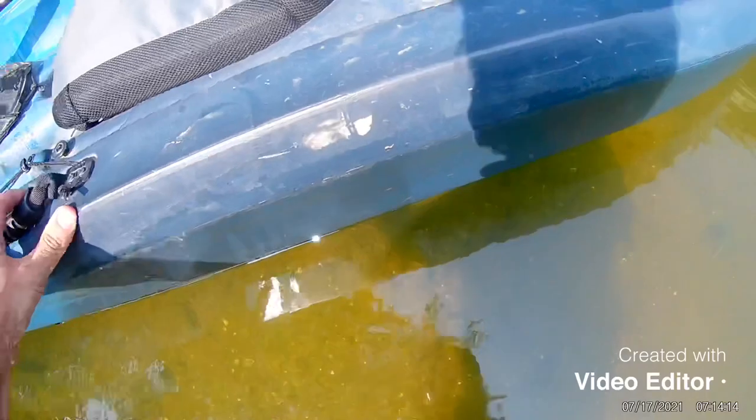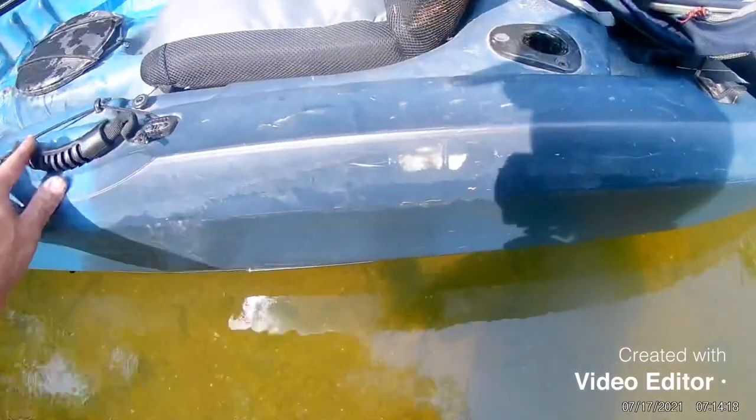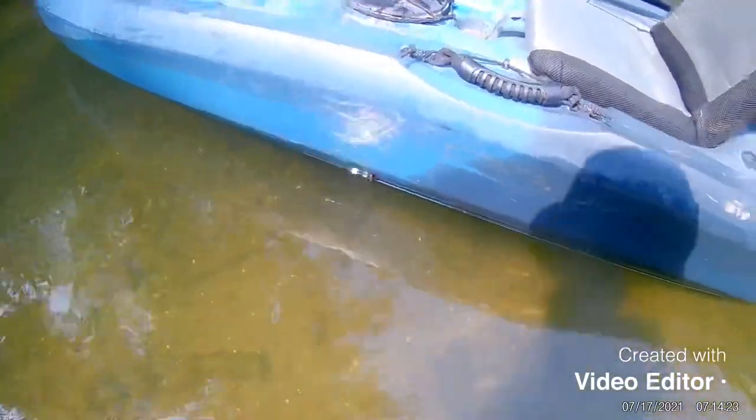Alright, I'm back out on the river again today. I'm going to check out the other side of the river that I didn't get to yesterday. Got the kayak, so it should save me some time.